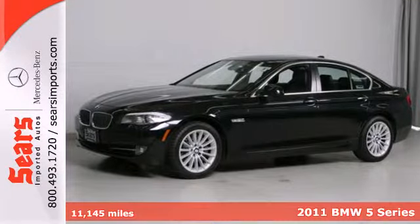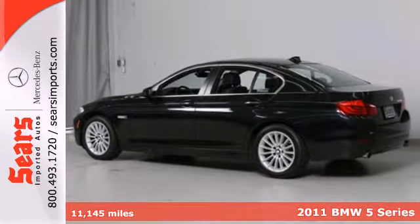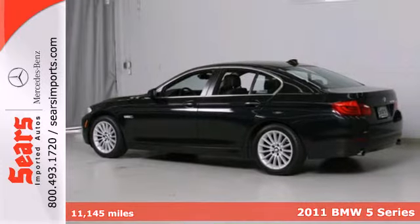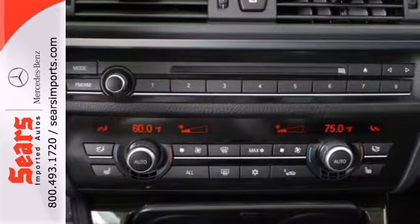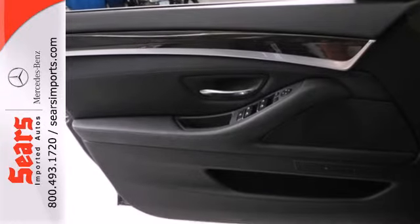Here's a 2011 BMW 5 Series. Alloy wheels, a power glass sunroof, leather wrapped steering wheel, tire pressure monitor, dusk sensing headlights, front fog lamps and steering wheel cruise controls all come standard.